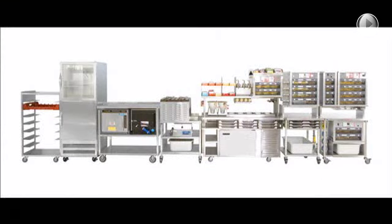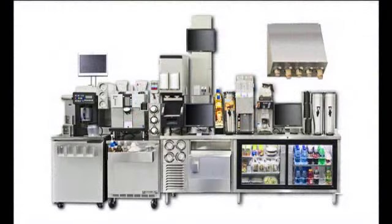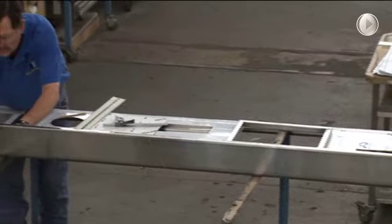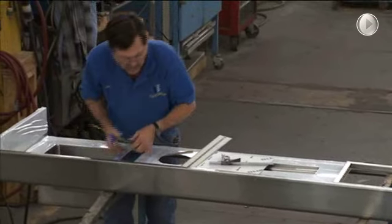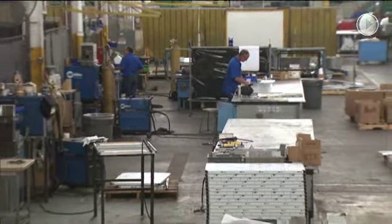To maintain consistency in our quality, every H&K kitchen and piece of equipment is designed in-house by our own engineering team. Those plans then follow through to be engineered and manufactured to exacting international standards. In fact, all of H&K's equipment meets or exceeds standards in quality, reliability, and safety.